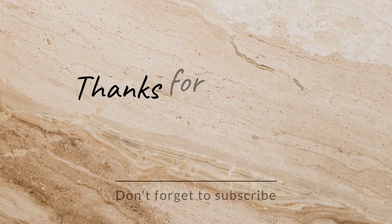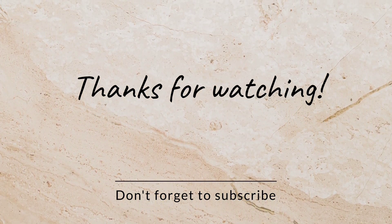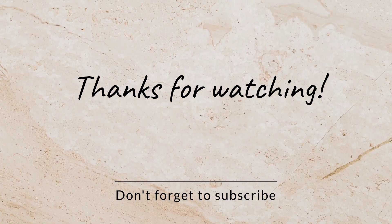That's all for today. I hope you liked the video. Stay tuned for more informative videos like these. Thank you. Don't forget to like and subscribe.